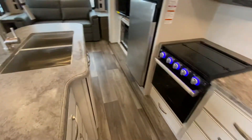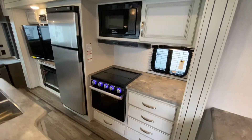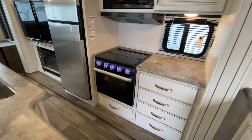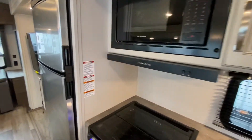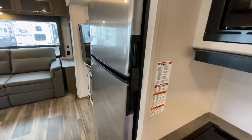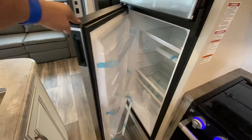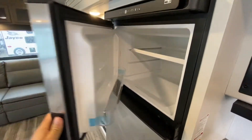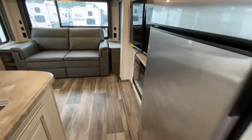On the other side of the island we've got another slide-out. That slide-out has some drawers, a three-burner stove oven, an exhaust, a microwave, and more cabinet space. You also have a refrigerator that works off the 12-volt system — so once you plug this into your truck it's going to start running your refrigerator. It's a very nice refrigerator, nice and deep.